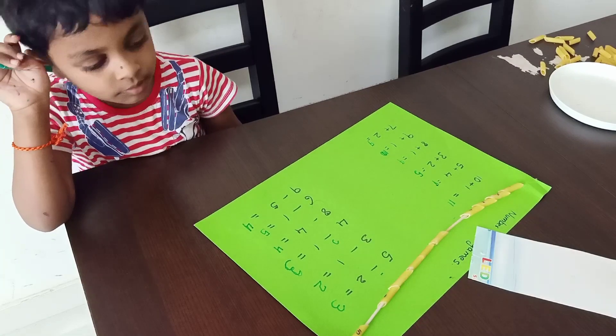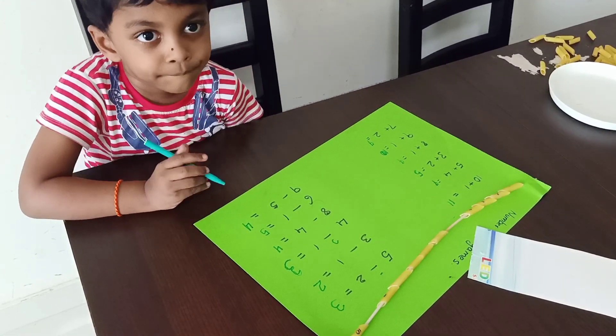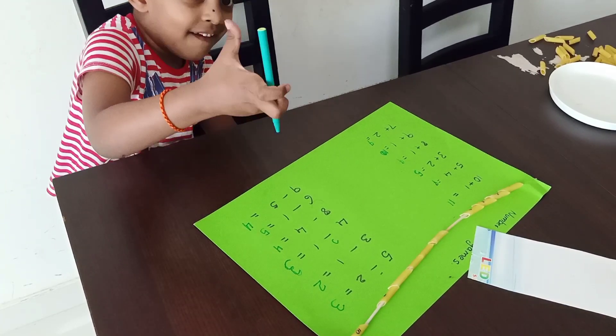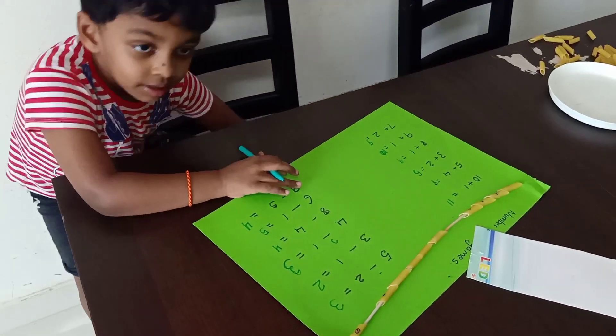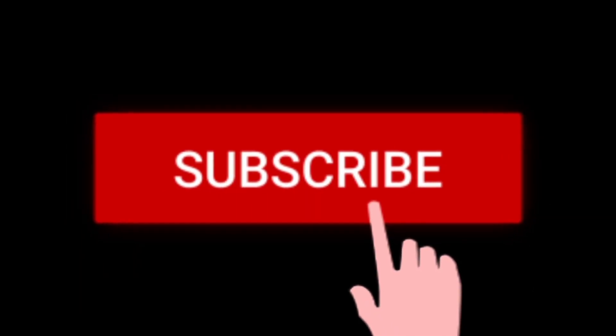How is your number line game? Did you enjoy? Yes. Done. Good boy. Bye. Bye. Bye.